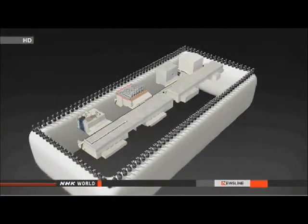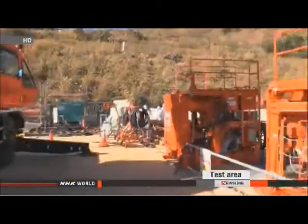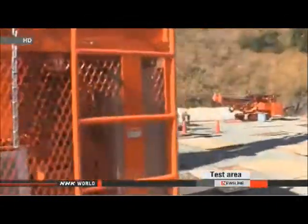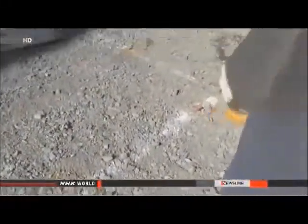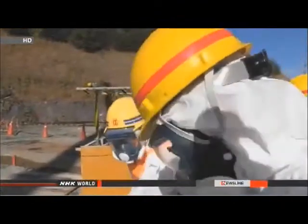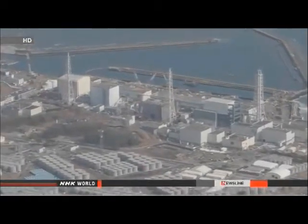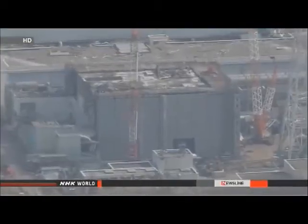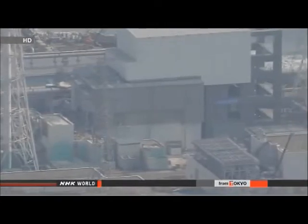The test will be conducted at the No. 4 reactor. Engineers will drive steel pipes to a depth of 30 meters in an area measuring 100 square meters, then inject liquid coolant at minus 40 degrees Celsius into these pipes. The refrigerant is expected to freeze the soil in about one month. Engineers will check whether the frozen wall can stop groundwater flow despite piping and structures beneath the soil. The government and TEPCO aim to start building full-scale walls in April, though some engineering and geology experts doubt that frozen walls of such unprecedented size can be properly maintained long-term.